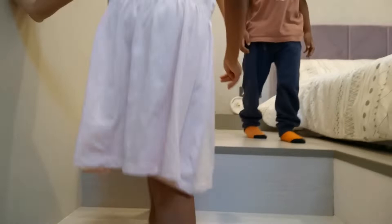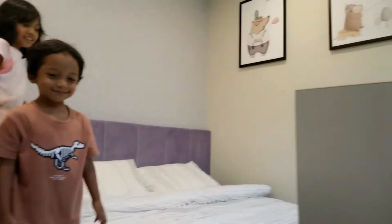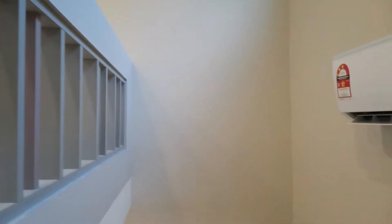We just want to show. So here it is. Here's the little playtop. Now we have to go down.